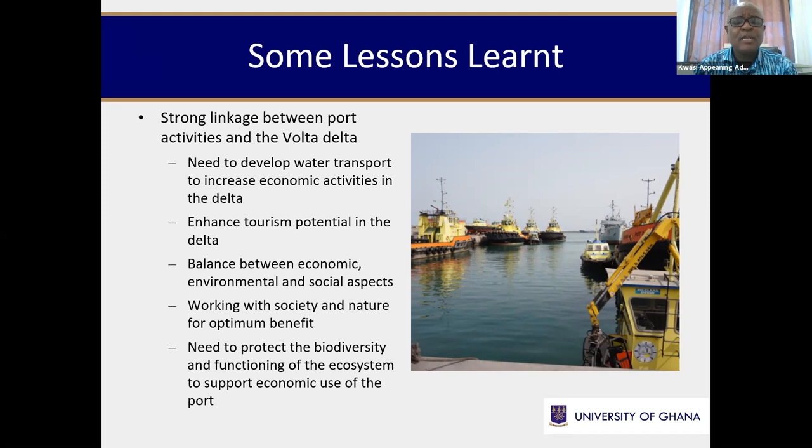Another lesson was enhancing tourism potential in the delta and connecting it to port activities — how can port activity enhance tourism potential, increase economic fortunes of people in the delta community, and thereby reduce poverty? A further lesson was the balance between economic, environmental, and social aspects in a sustainable port system: working with society and nature for optimum benefits. For example, the activities of the port have an effect on the Sakumo Lagoon — how can these be managed so it becomes a win-win situation? And the need to protect biodiversity and ecosystem function to support economic use of the port.